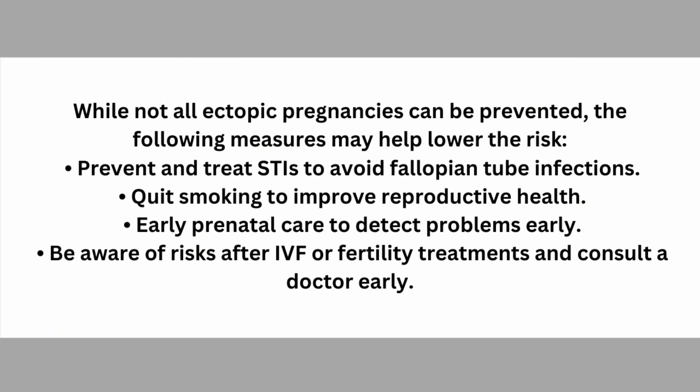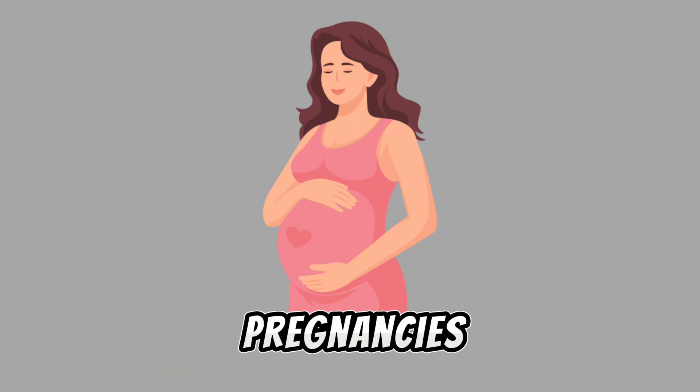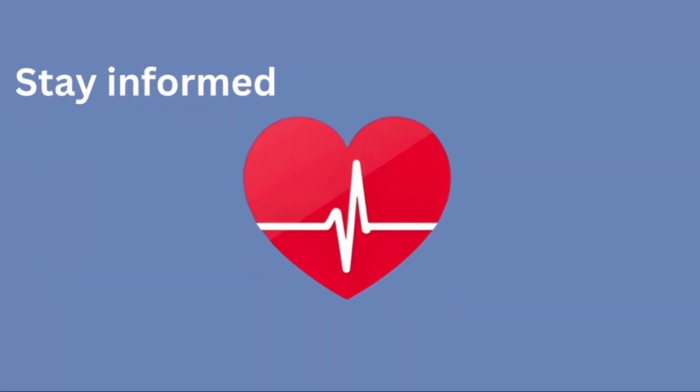While not all ectopic pregnancies can be prevented, the following measures may help lower the risk: prevent and treat STIs to avoid fallopian tube infections; quit smoking to improve reproductive health; seek early prenatal care to detect problems early; and be aware of risks after IVF or fertility treatments and consult a doctor early. With prompt care, most women recover well and can have healthy future pregnancies.